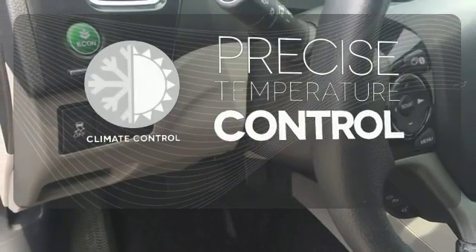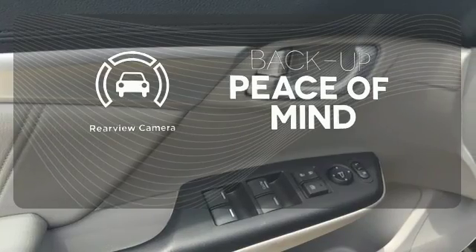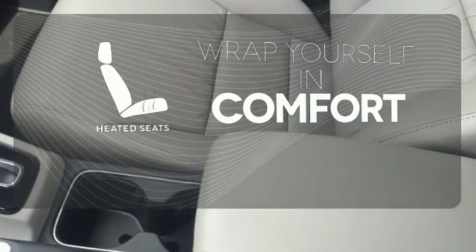Select the perfect temperature with the climate control. Hindsight is 20-20 with the backup camera. Warn off the chills with the heated seats.